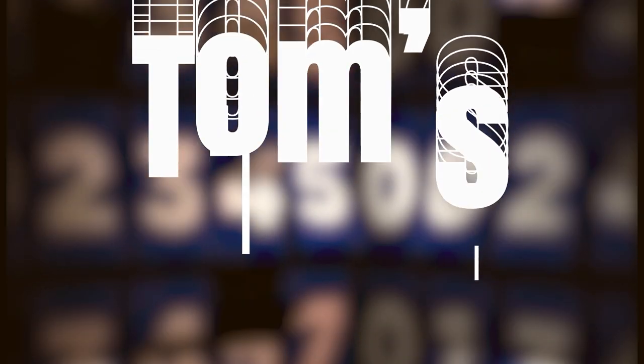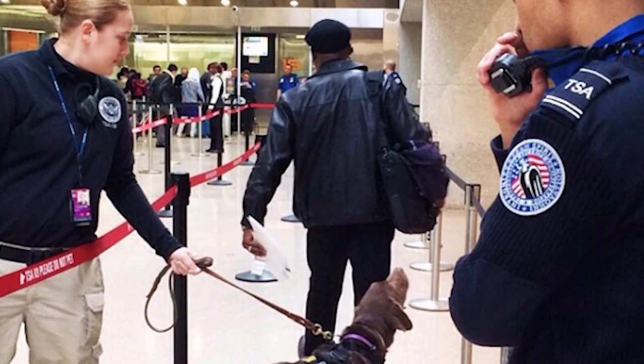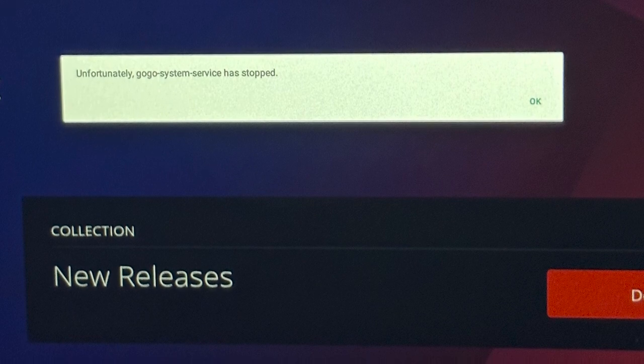I'm Tom Merritt from Daily Tech News Show. Here are our top five travel tech picks. Traveling is stressful and tech can make it more stressful or less stressful — kind of depends on who's running the tech and what tech we're talking about. We can't do anything about the TSA scanning machine going down or the in-flight screens breaking, but we can help you pick some personal tech to make your trip a little more enjoyable.